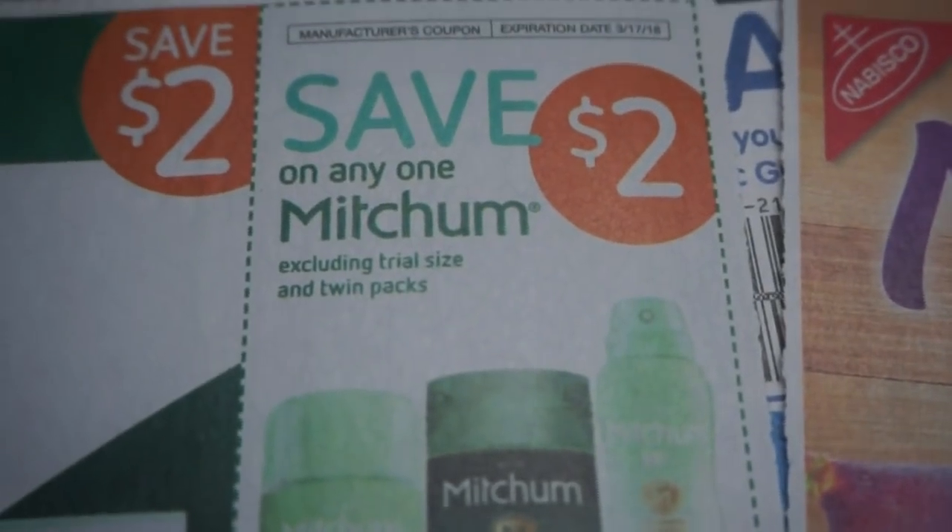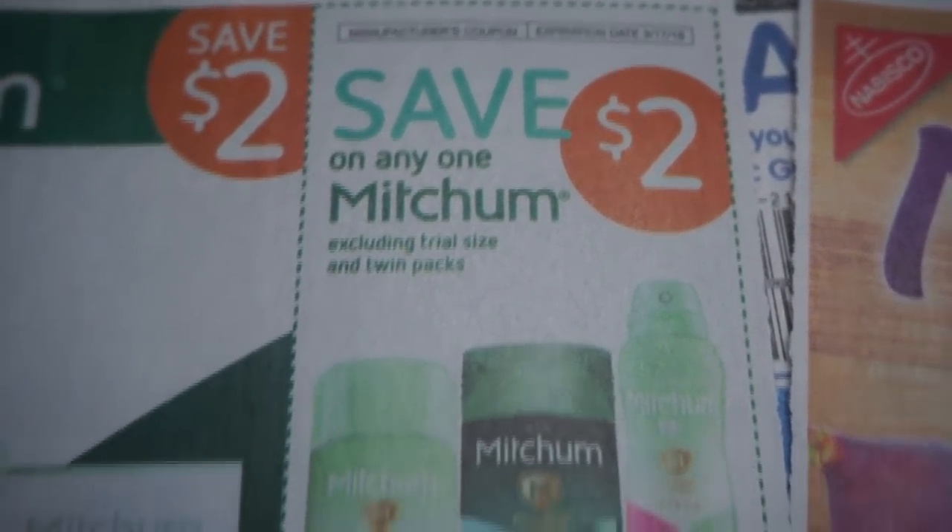There is our Mitchum $2 off one. You can grab these at CVS for 99 cents this week — good deal.